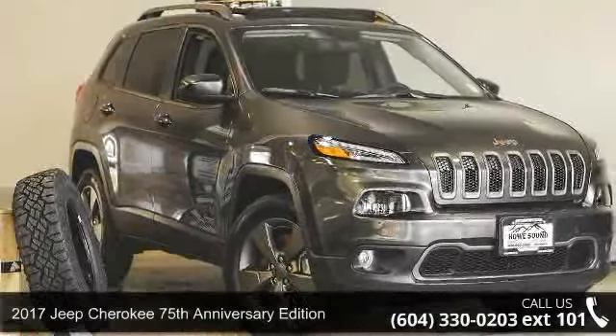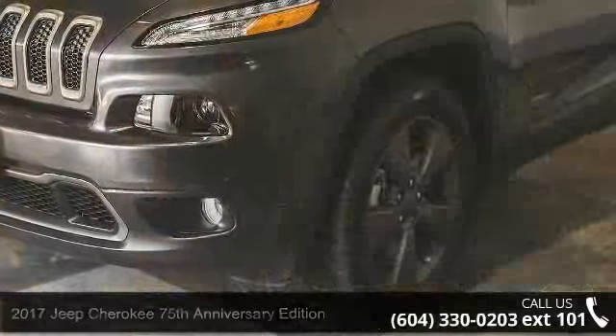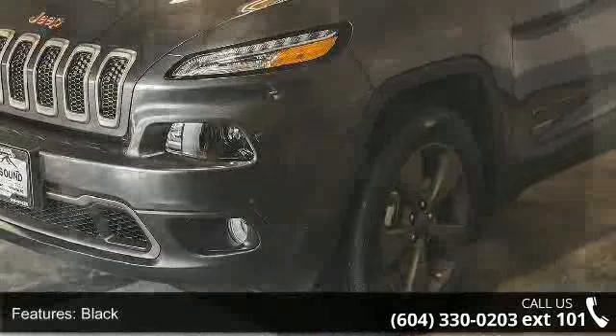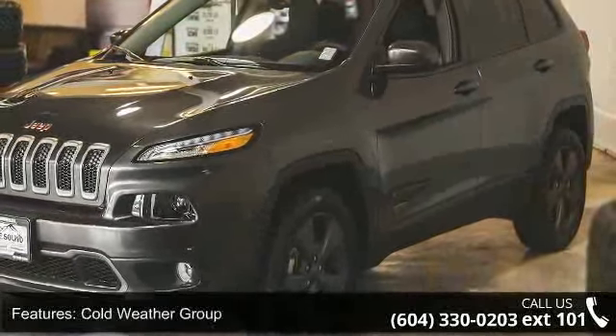Imagine yourself in this 2017 Jeep Cherokee. If you are looking for an automobile with great features, look no further. This vehicle comes with a reliable 4-cylinder engine connected to a smooth shifting automatic transmission.